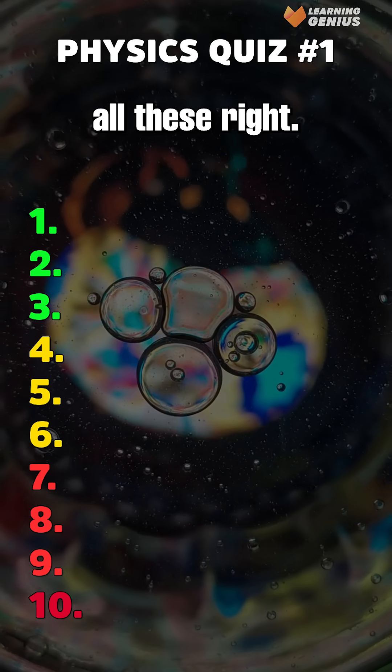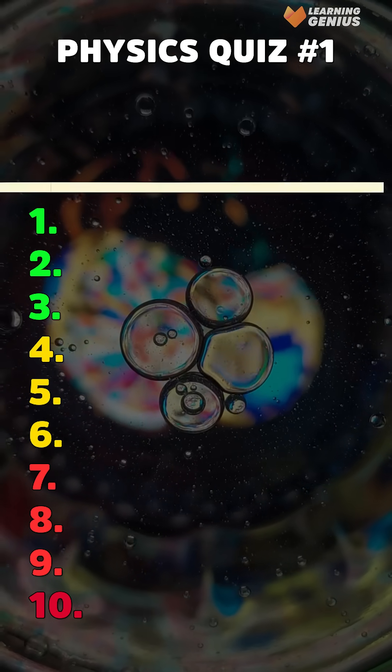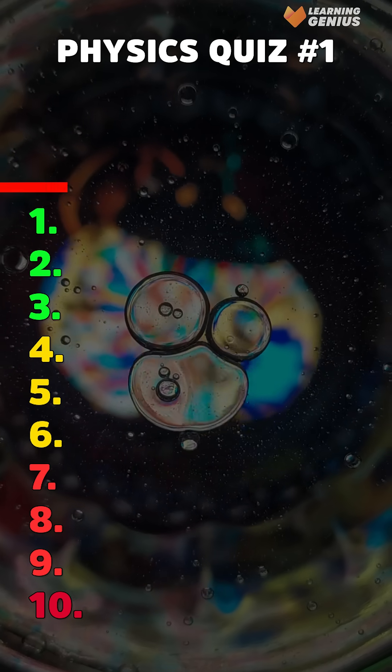Only real science lovers can get all these right. First, what color are safety exit signs usually? Green.